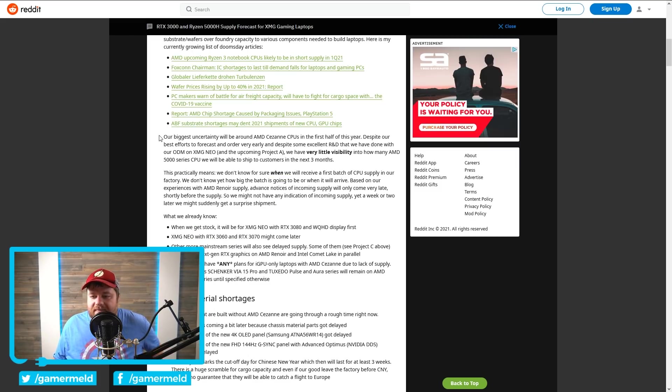XMG says their biggest uncertainty will be around AMD's Cezanne CPUs in the first half of this year, meaning they don't even know if they'll be able to get them in the first half of the year. Despite their best efforts to forecast and order early and despite excellent R&D, they have very little visibility into how many AMD Ryzen 5000 series CPUs they'll be able to ship to customers in the next three months. AMD may simply be shipping to much bigger laptop makers rather than XMG, but I have no doubt bigger laptop makers are also having problems. It looks like we aren't going to see these really get into laptops on shelves until probably the second half of this year.